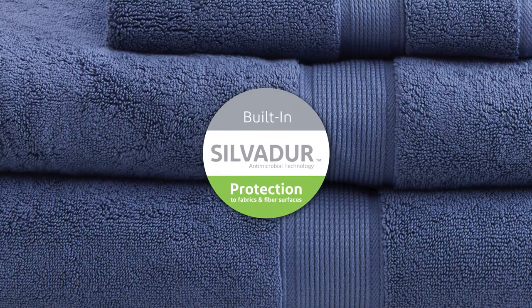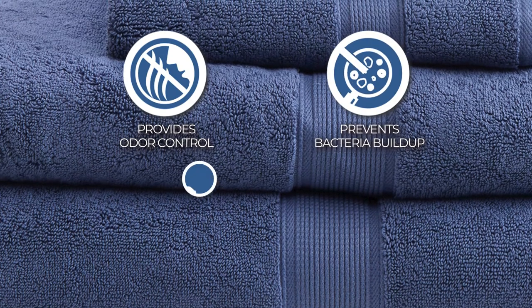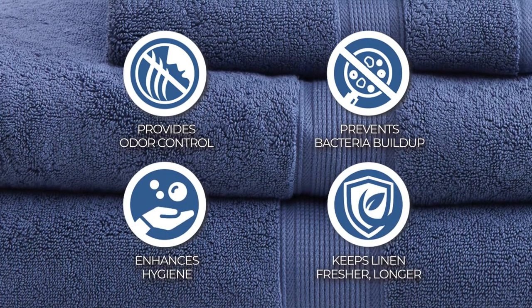In addition, each towel also features a DuPont Silvador antimicrobial treatment, which provides odor control, prevents bacteria buildup, enhances hygiene, and keeps linen fresher longer.